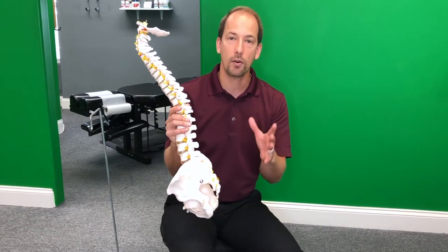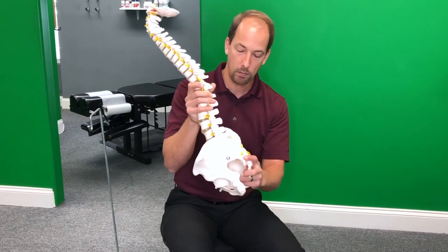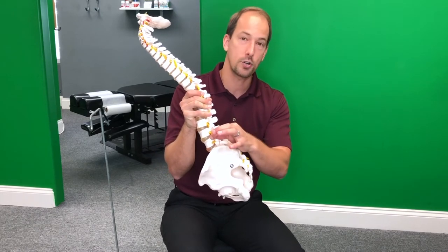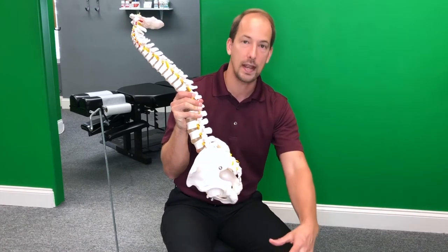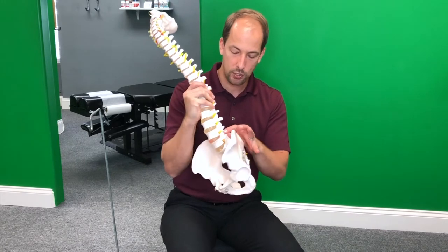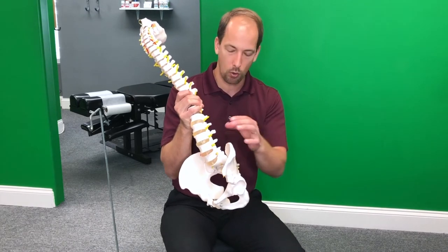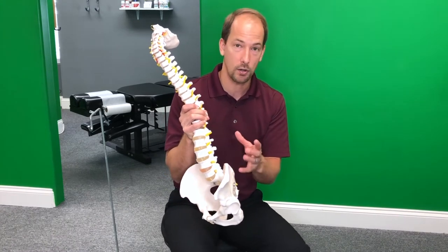There are several ways that you can pinch this nerve. Number one is a spinal misalignment — if your spine shifts out of alignment, called a vertebral subluxation, it can put pressure and inflammation on that nerve root that then travels down the sciatic nerve pathway. The other way is a herniated or bulging disc in the lower back, which can create a stenosis, or narrowing, of the spinal canal, and that can put pressure on the sciatic nerve.